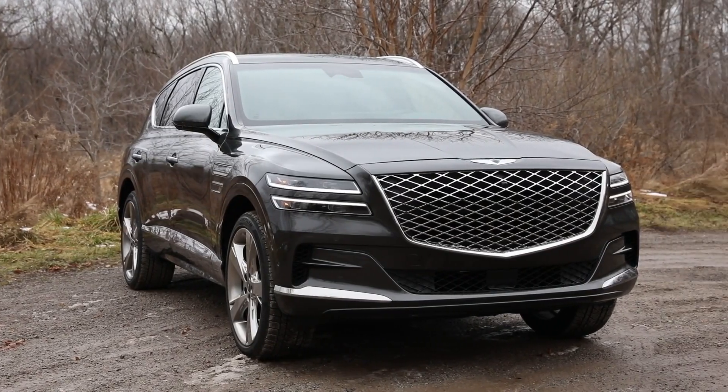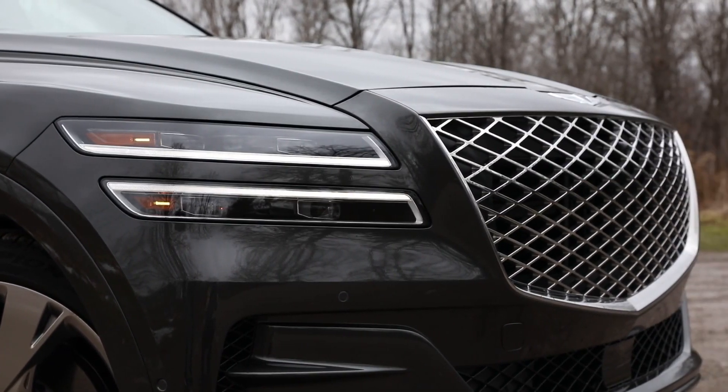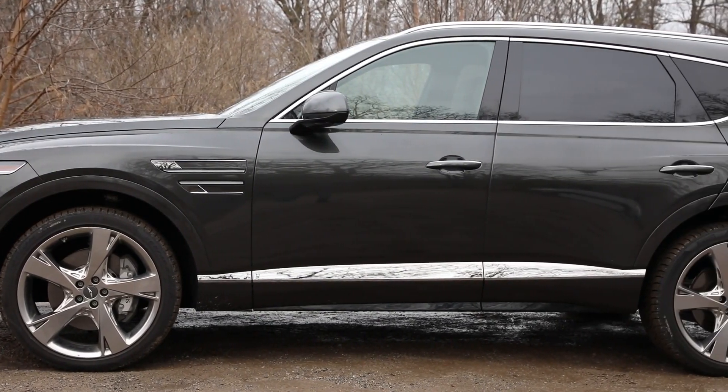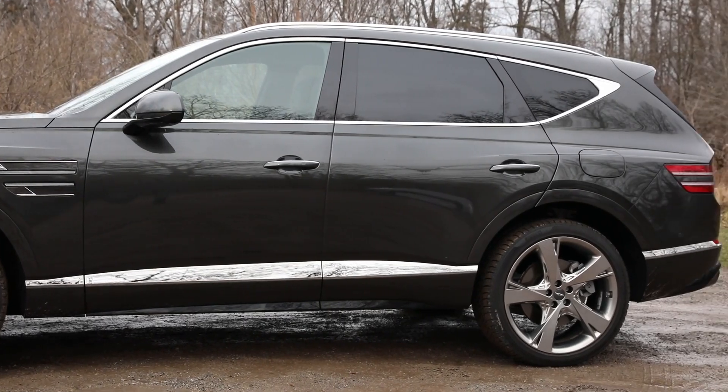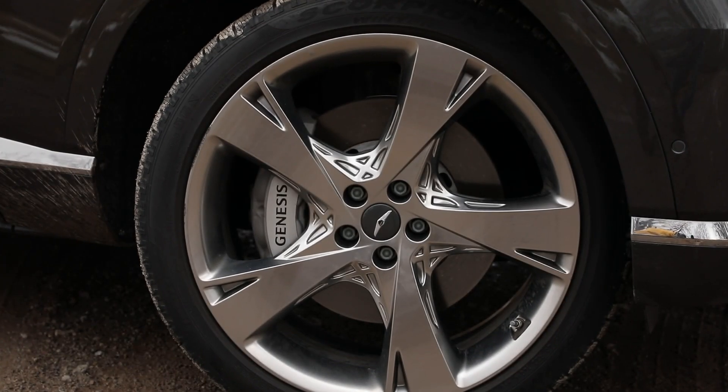You certainly can't fault the GV80's looks. It comes at you with a massive Genesis signature grille and bisected headlights. From there, the body flows in a stately and graceful manner to the split taillights. With this fine detailing and writing on these rather massive 22-inch chrome alloys, it proves that yes, in fact, an SUV can be a runway model. Genesis has certainly found its design signature here.